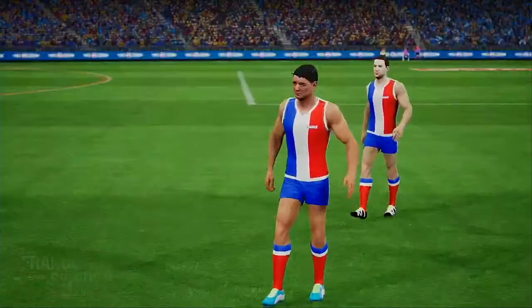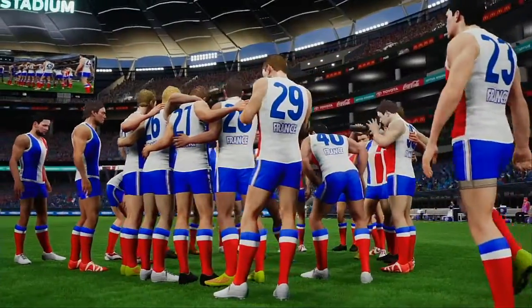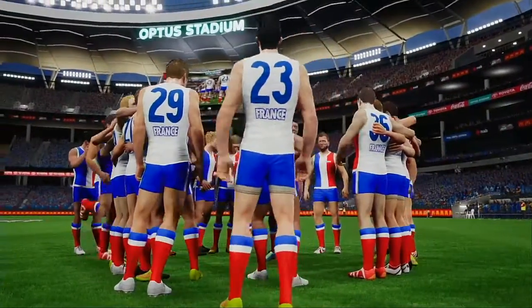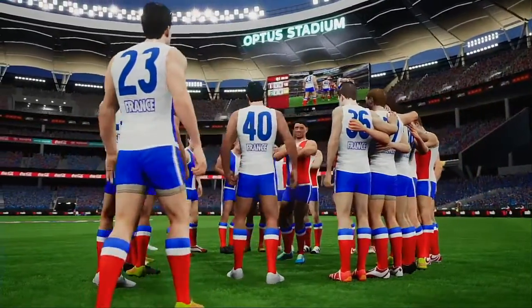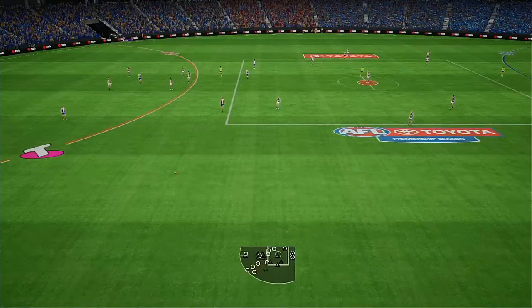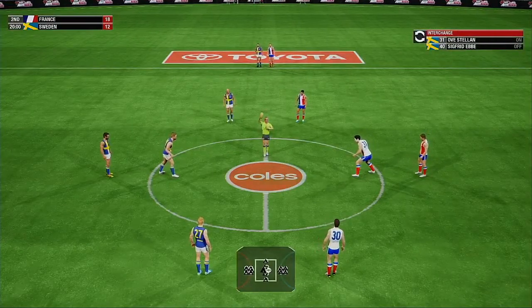Gary, how did you see that opening quarter? The home team should be happy with their lead, Hutto — they came out focused and committed to a very good game plan. Gary, does anything stand out in the stats? The home team could turn the ball over a lot. The siren sounds for the start of the second quarter.